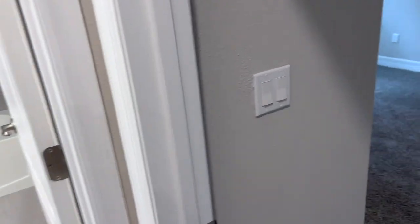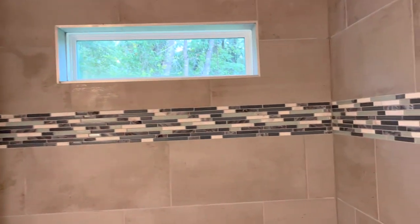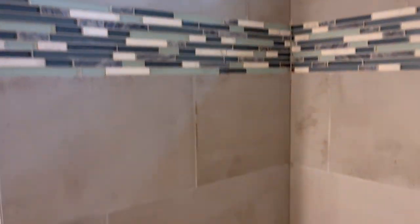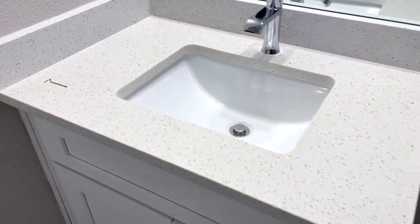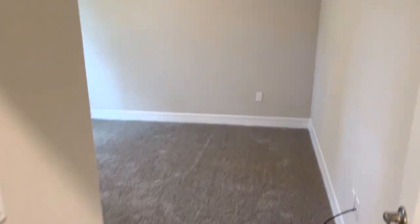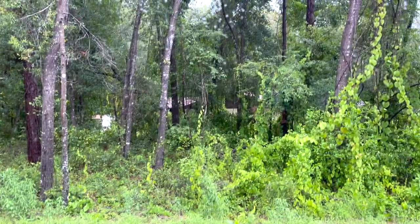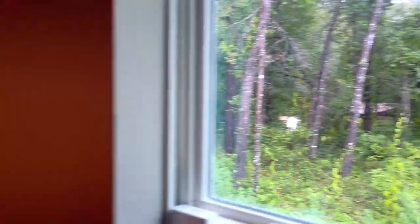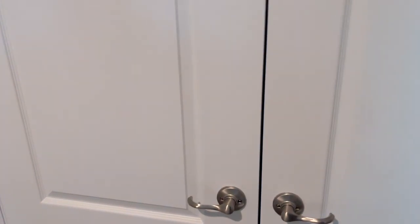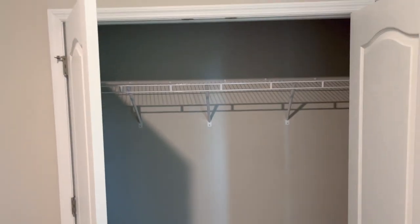Right around the corner, I'll show you bathroom number one here — shower tub combo, nice counters. And right next to it is bedroom number two, carpet. Another very good-sized bedroom here. I'm standing in the corner. Good-sized closet.